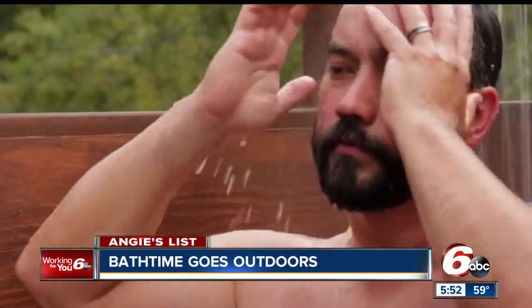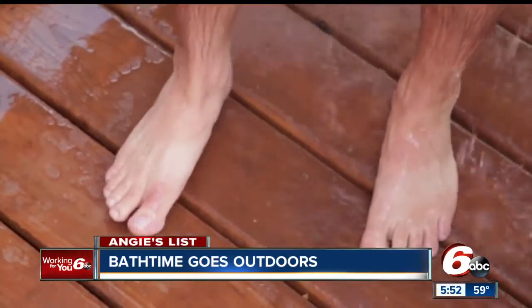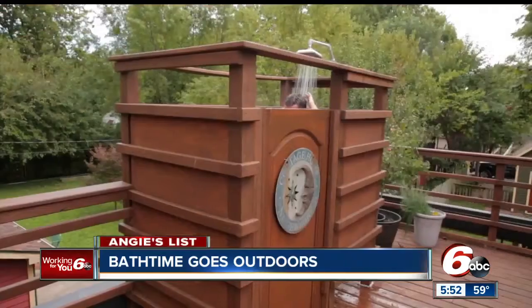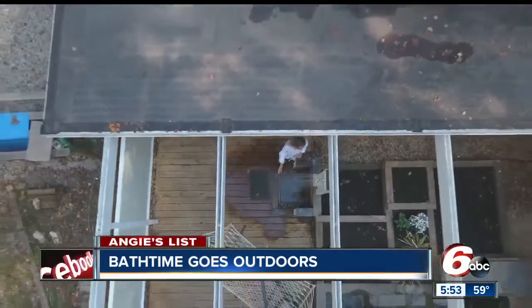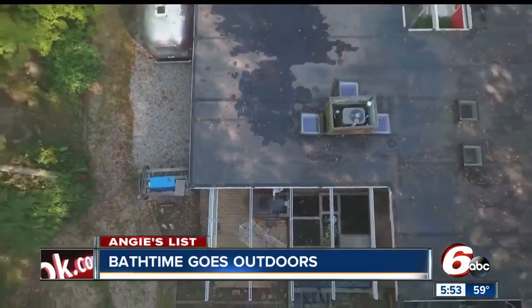Last year, Angie's List found that nearly half of Americans sing in the shower. But this year, they found something a little different — a lot of us are showering outdoors. For years, interior designers have really made an effort to bring the outside into your home for better natural light, for example. But now there's a trend where we're taking the inside out. Outdoor showers have sprung up in backyards and on rooftops across the nation.